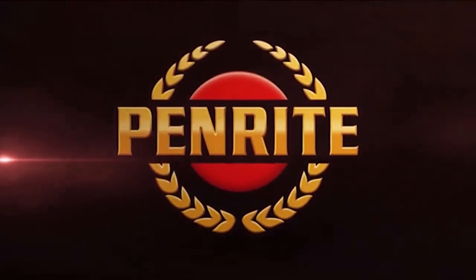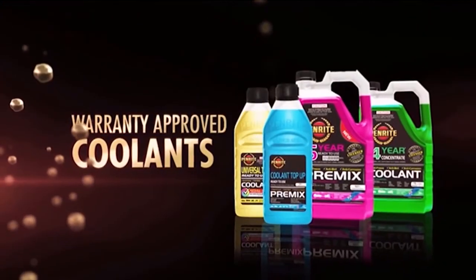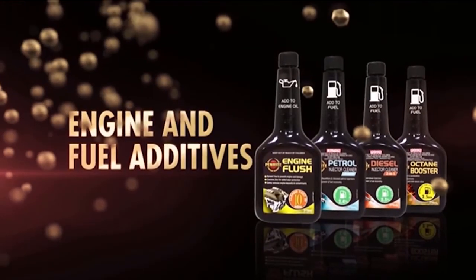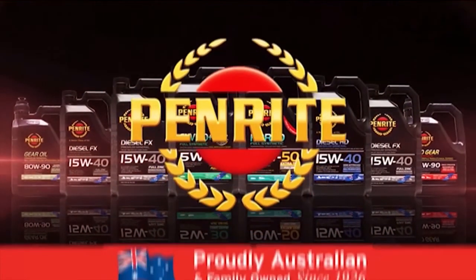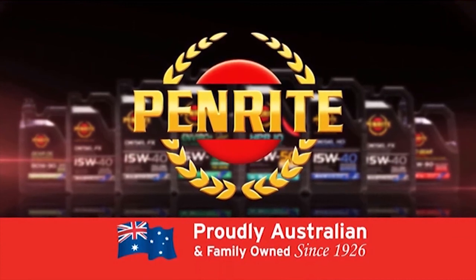Penright — Australian-made, family-owned and operated. They make premium quality engine and racing oils, warranty-approved coolants, automatic transmission and manual gear oils, a complete range of engine and fuel additives, and heavy-duty and industrial products for every application. Visit PenrightOil.com for more information. Penright — Australian-made for Australian conditions since 1926.